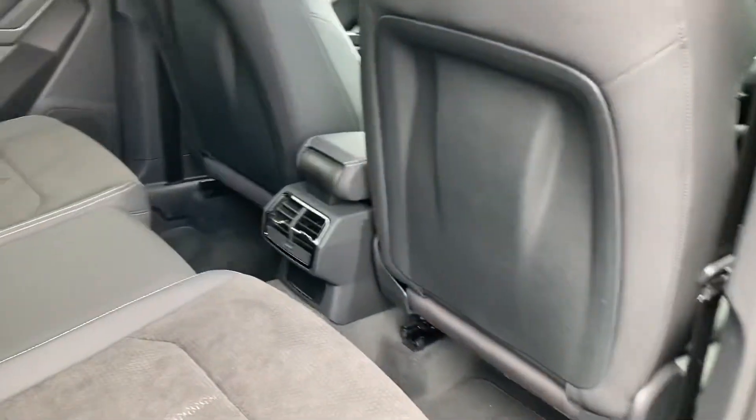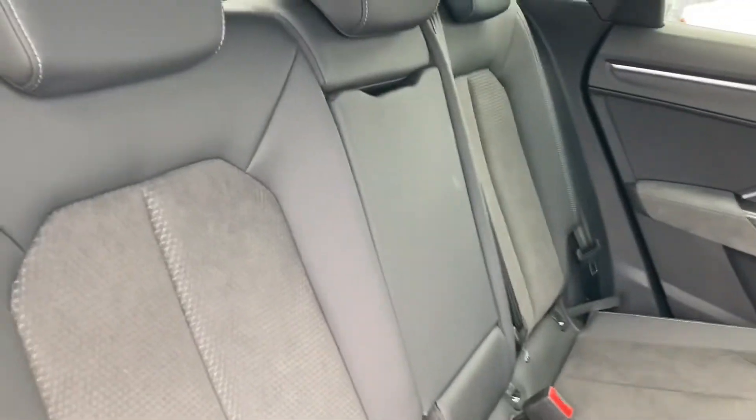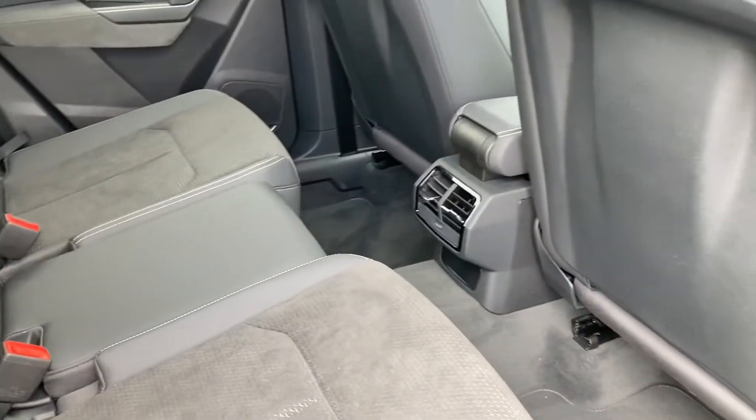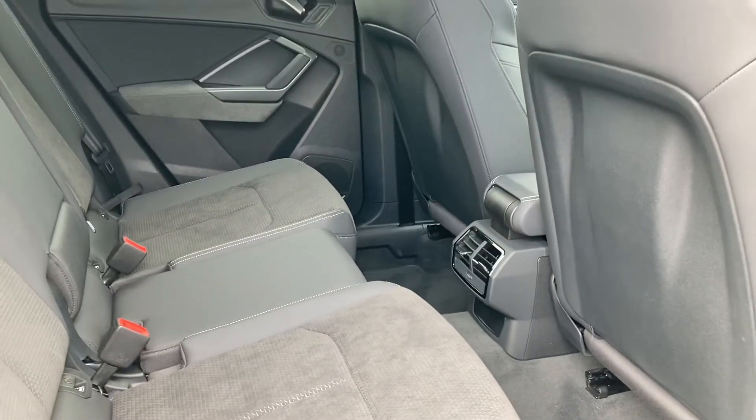Onto the interior now — you've got that stunning black leather and Alcantara interior, very comfortable no matter where you're sat. There's also a huge amount of leg room as well.